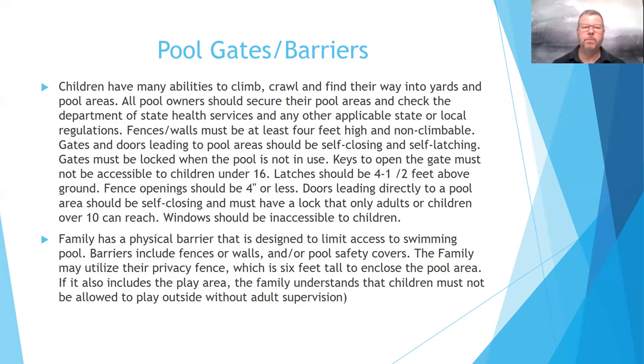Doors leading directly to the pool area should be self-closing and must have a lock that only adults or older children can reach. It is a licensing standard that latches must be placed where a child 10 and younger cannot reach — that could be a chain latch, hook-and-eye latch, or one that shoots straight up into the door frame. Windows should also be inaccessible to children.